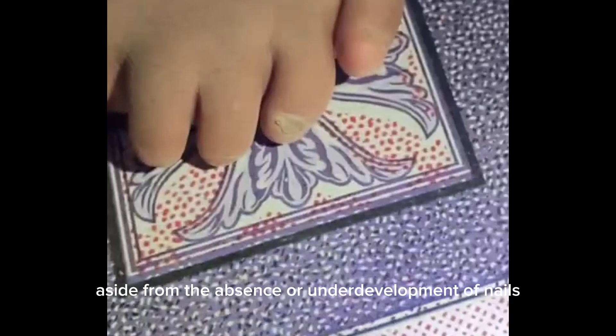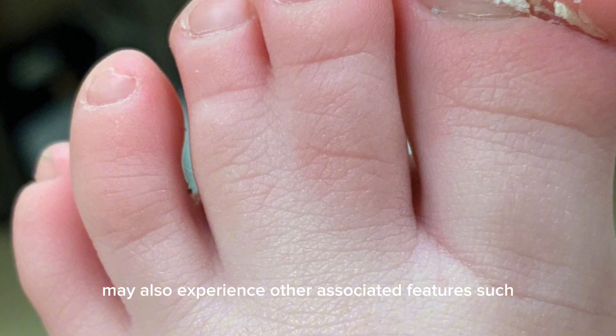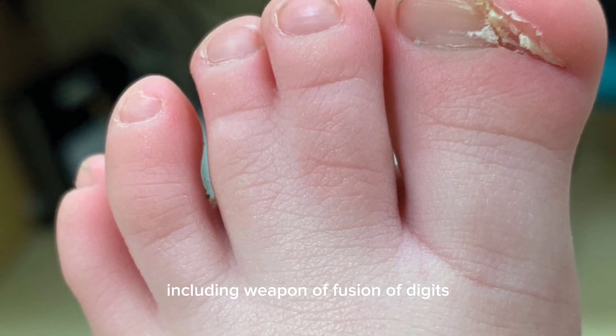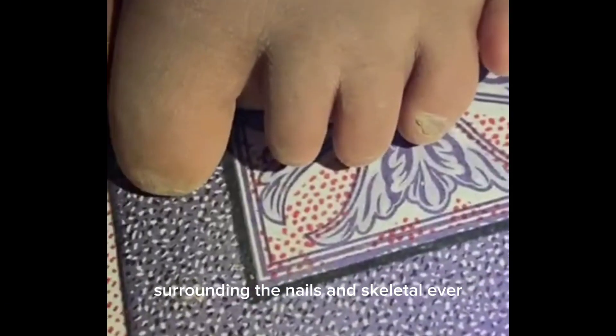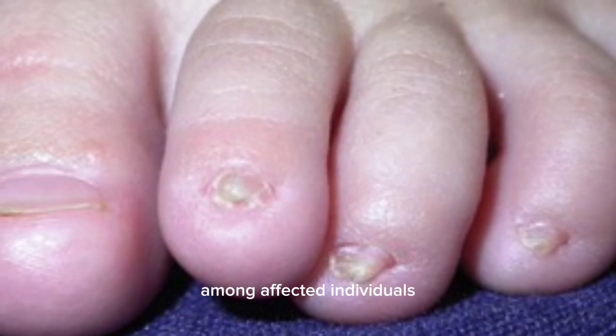Aside from the absence or underdevelopment of nails, individuals with Ananitia congenita may also experience other associated features, such as abnormalities of the fingers and toes, including webbing or fusion of digits, syndactyly, abnormalities of the skin surrounding the nails, and skeletal abnormalities. However, the severity and presentation can vary widely among affected individuals.